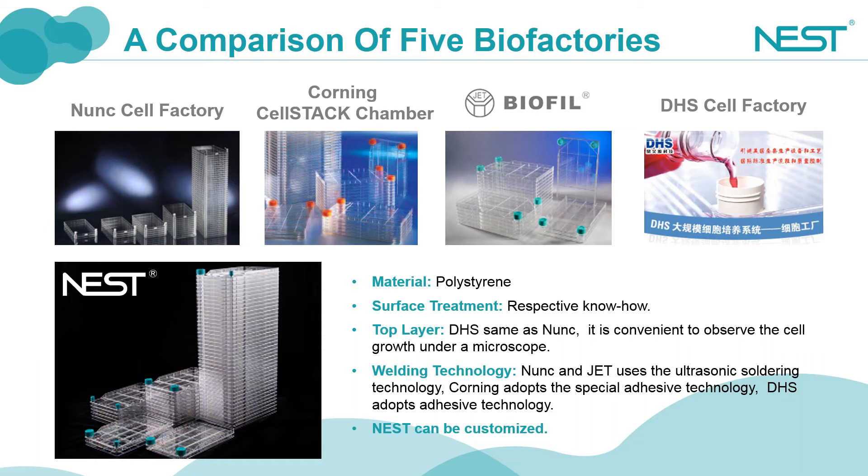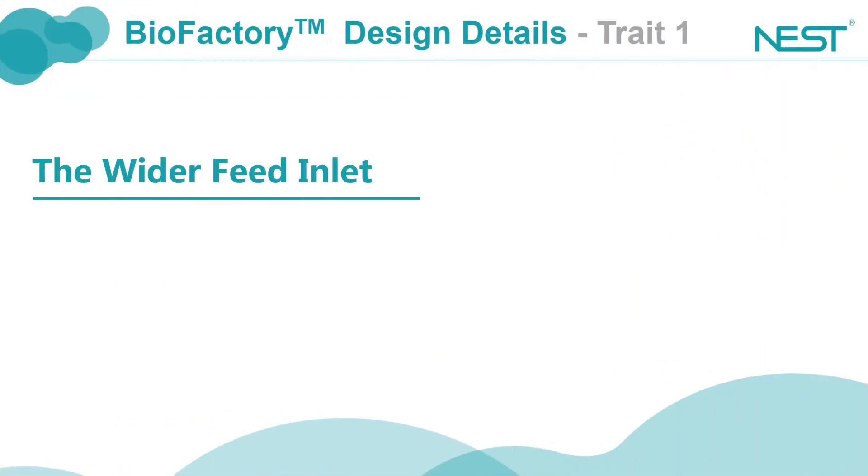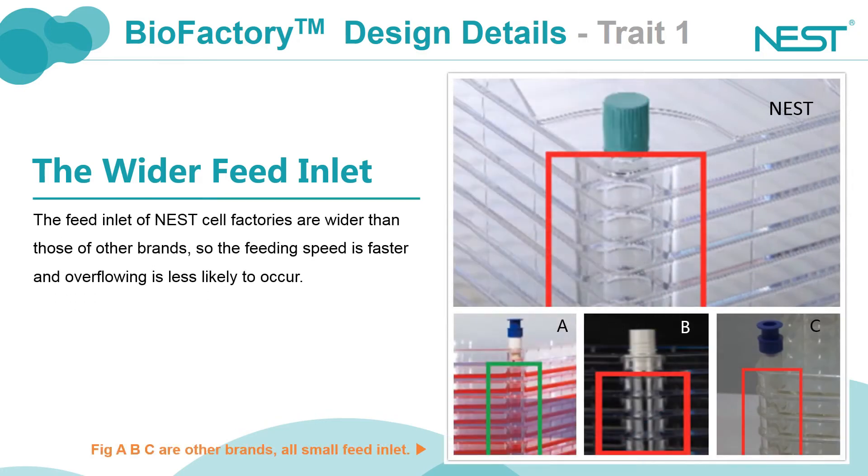Corning offers only large opening cell factories, while Nest biofactories have various specifications available to meet the experiment needs of different clients: large opening, small opening, double large openings, and double small openings. The feed and lid of Nest biofactory are wider than those of other brands, so the feeding speed is faster and overflowing is less likely to occur.